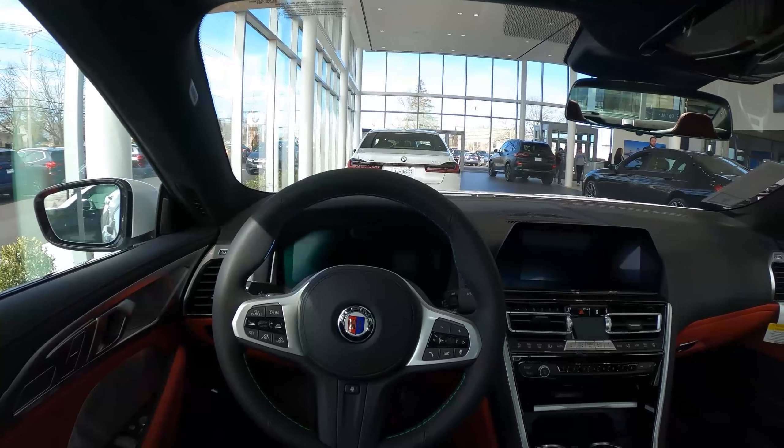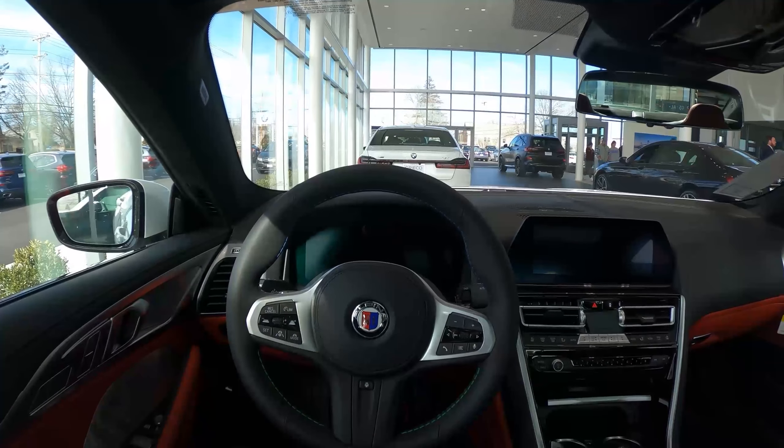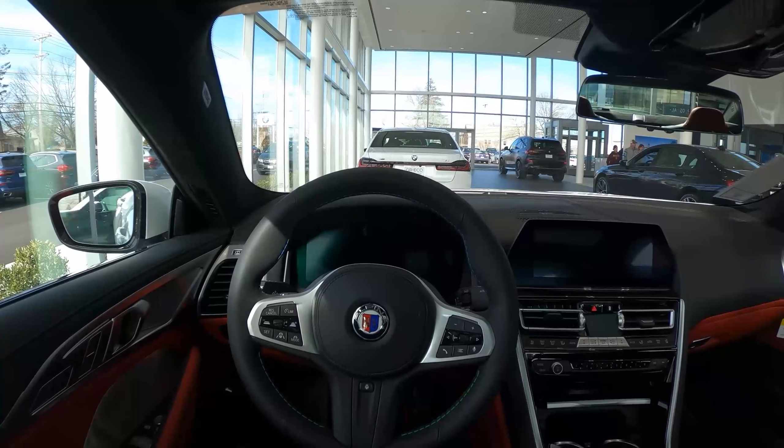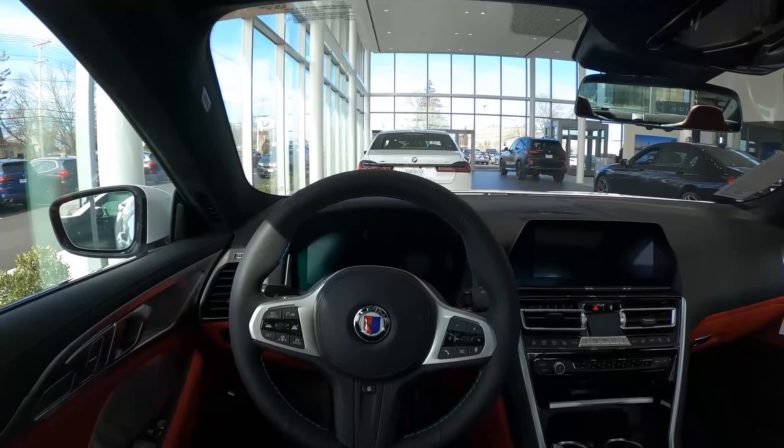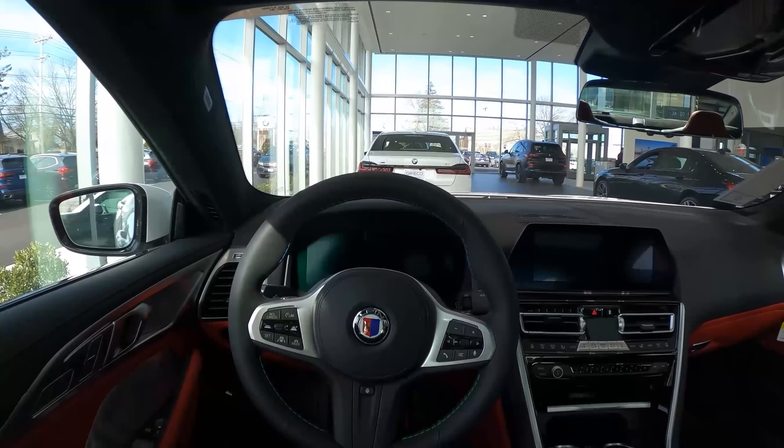That'll about do it for this review. Thank you very much for watching, and make sure to check out this BMW Alpina B8 for sale currently at BMW of Newport in beautiful Newport, Rhode Island.